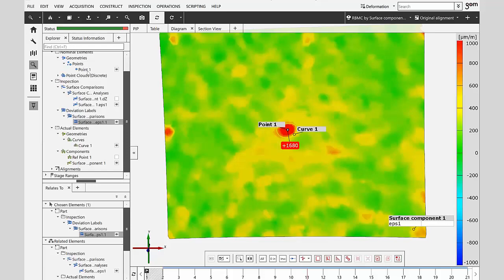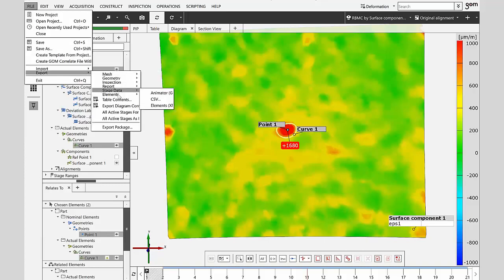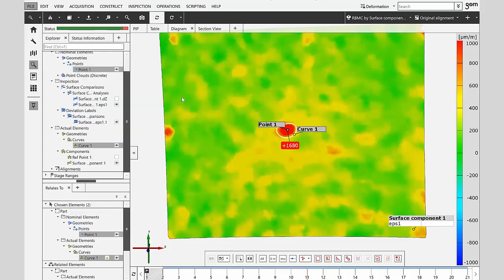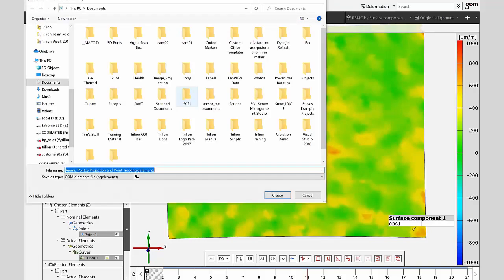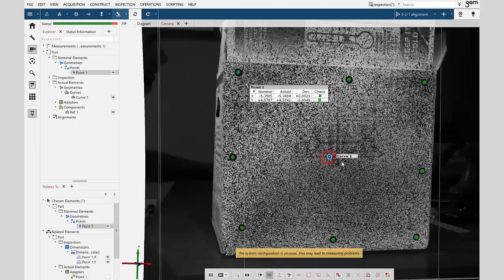The way we do that is first we have to export the point and the curve. We select the two geometries we're interested in, go to Export, and select 'selected elements only.' What that's going to do is create a G-element — a GOM-specific file — and that'll allow us to drag and drop it right into Pontos. So let me pull up Pontos: I simply drag and drop that file in here, and it positions my point and my curve right in the same spot as our Aramis test.